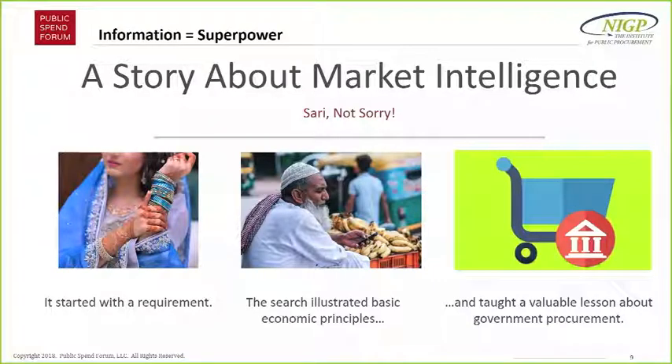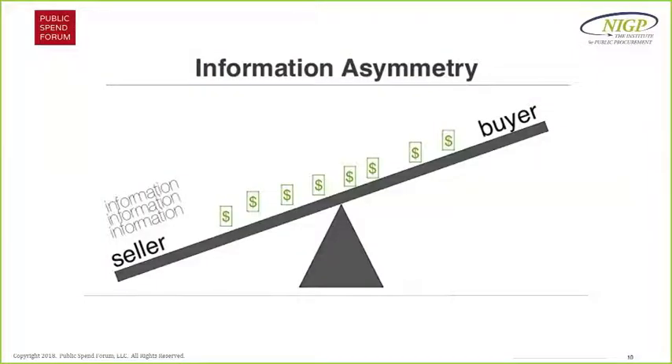I would argue that information is the single biggest factor in delivering good procurement outcomes. It's not process, it's not regulations — it's information. Information can be a superpower for everyone involved in procurement. This is not just my opinion; economic theory simply states that all parties must have equal information as part of any effective transaction. That's a really important concept: all parties must have equal information to create a good transaction. But that doesn't often exist.